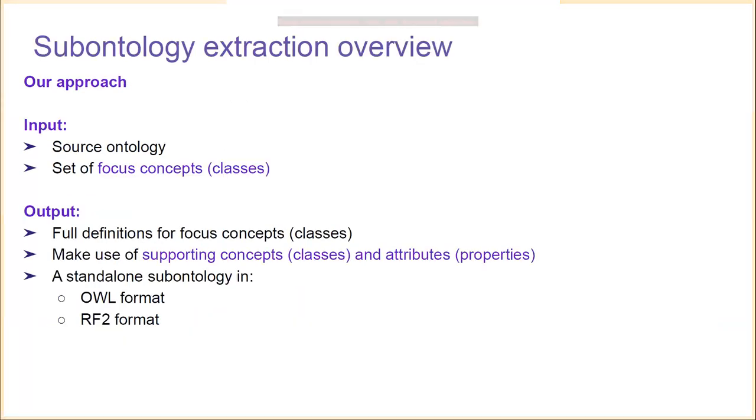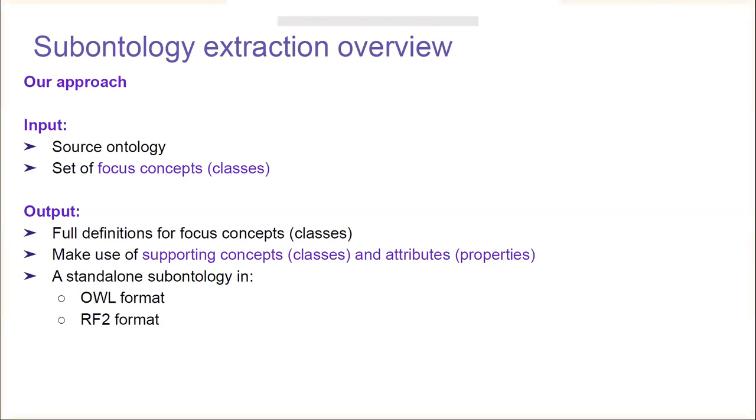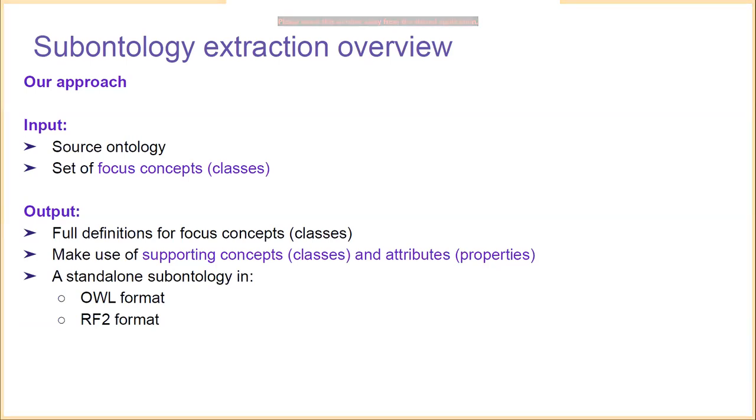As an overview of the approach to sub-ontology extraction, we focus on an input in the form of a source ontology — in most cases SNOMED CT — and a set of focus concepts or classes. These focus concepts define the scope of the domain of interest; they are the entities the user really wants to preserve the full meaning of. The output should be a full set of definitions for these focus concepts, fully semantically represented via meaningful definitions. These definitions make use of supporting concepts and attributes, and we produce the sub-ontology in both OWL format and RF2 format, which is the representation users are most familiar with when using SNOMED CT content.